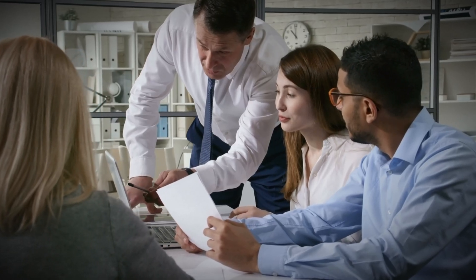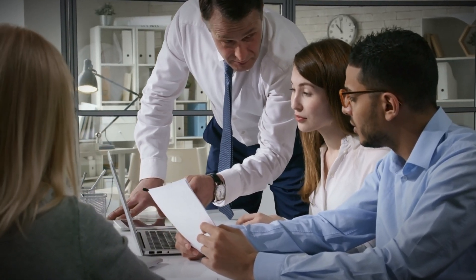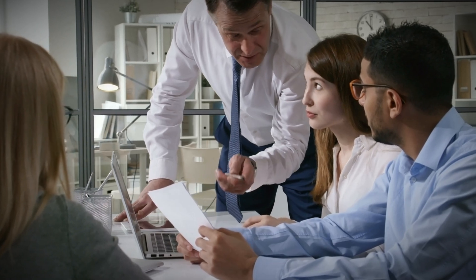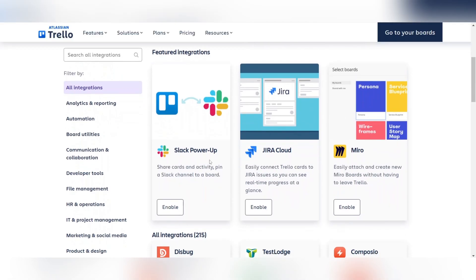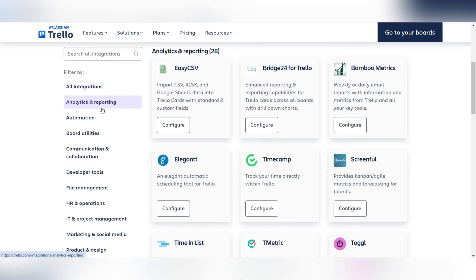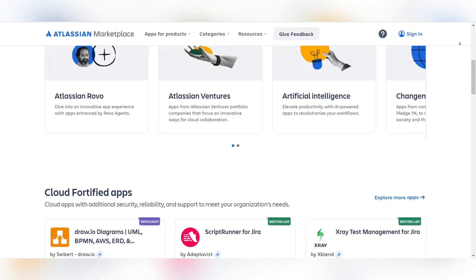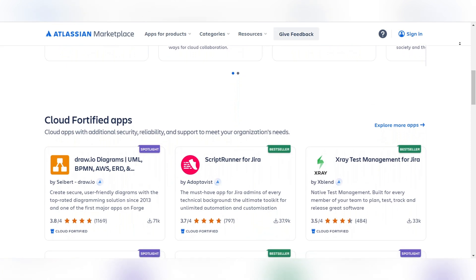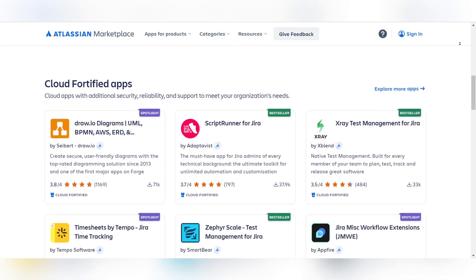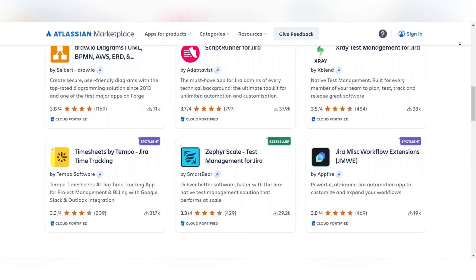A project management tool's ability to integrate seamlessly with other software can significantly enhance productivity. Trello offers power-ups that connect to popular apps like Google Drive, Slack, and Microsoft Teams, but some advanced integrations require paid tiers. Jira benefits from Atlassian's extensive marketplace, featuring numerous plug-ins for both agile processes and broader business needs, making it particularly appealing to development teams.